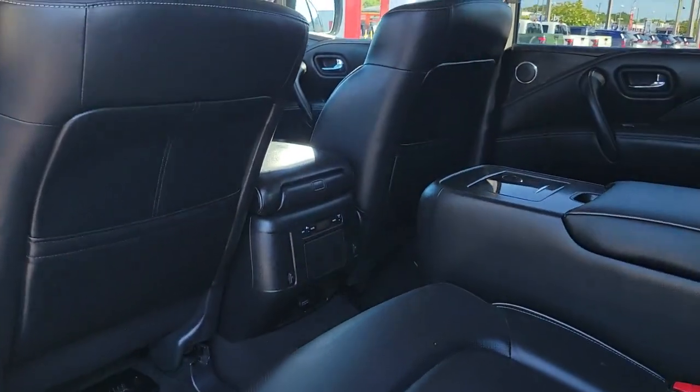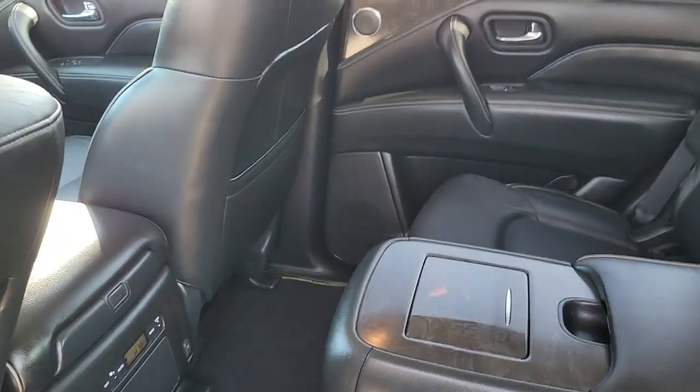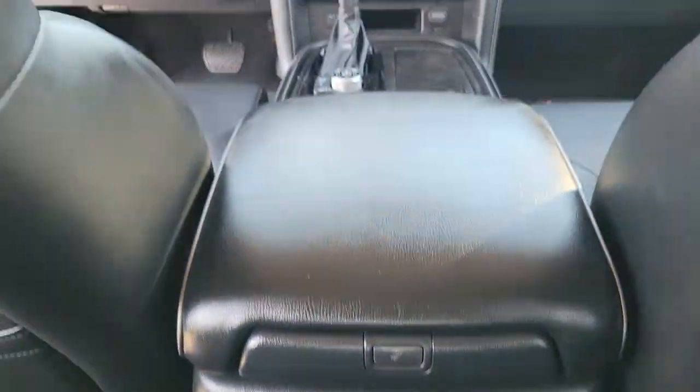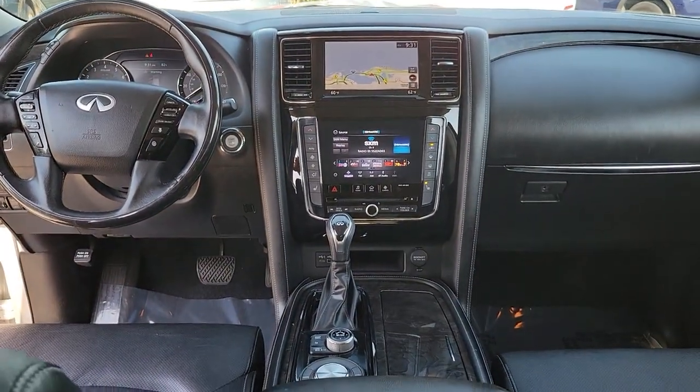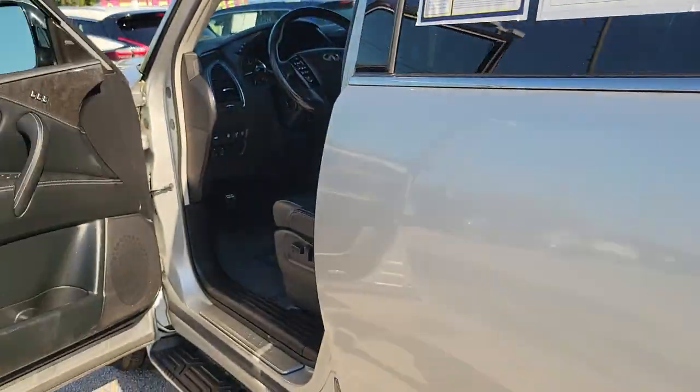These are just some of the great options this vehicle comes with: navigation system, keyless entry, sunroof/moonroof, power liftgate, fog lamps, blind spot monitor, electronic stability control, third row seat, seat memory, and intermittent wipers.